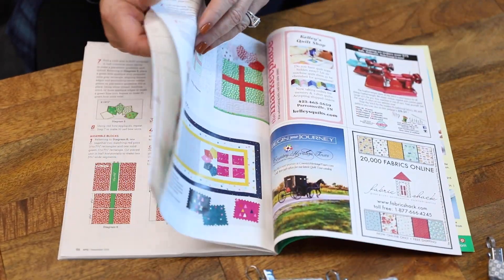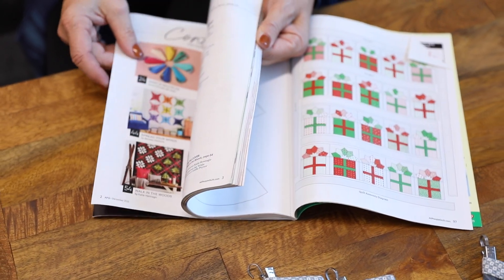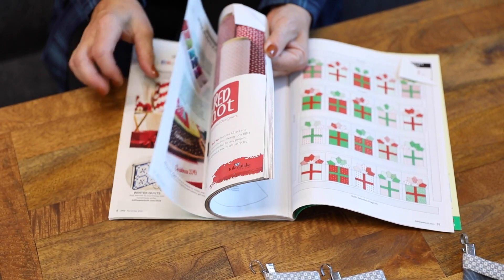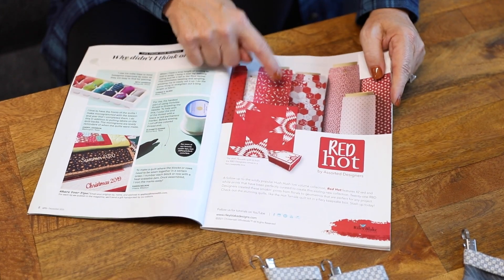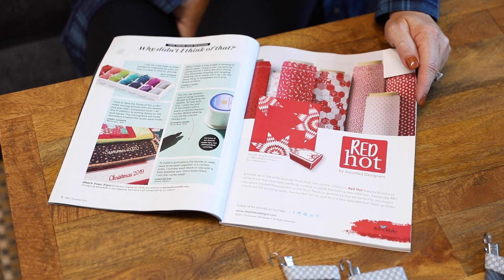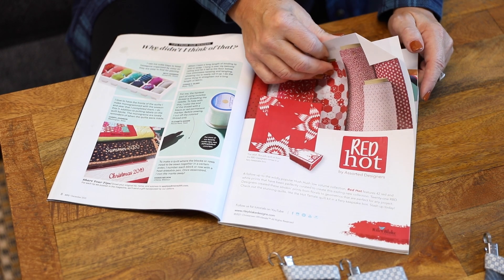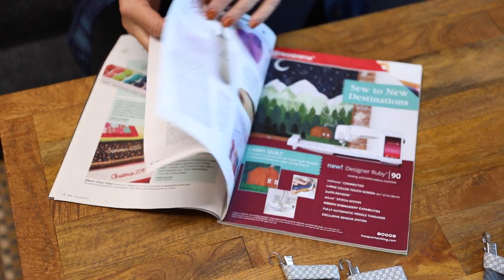And then there was one other thing in here that I really loved. Those trees were wine toppers. And then this is a collection of red fabrics from Riley Blake — they have one red and one cream, or white, from each of their designers. I thought that was super cool, and we ordered that here at Primitive Gatherings as well.